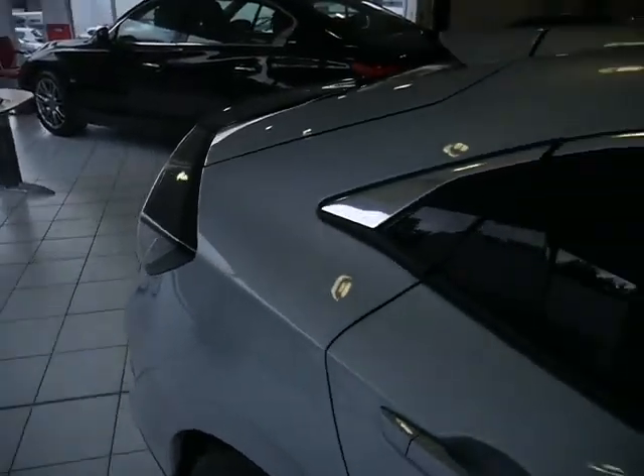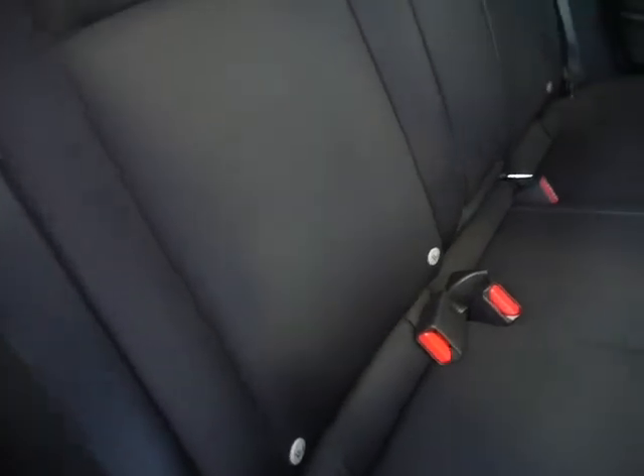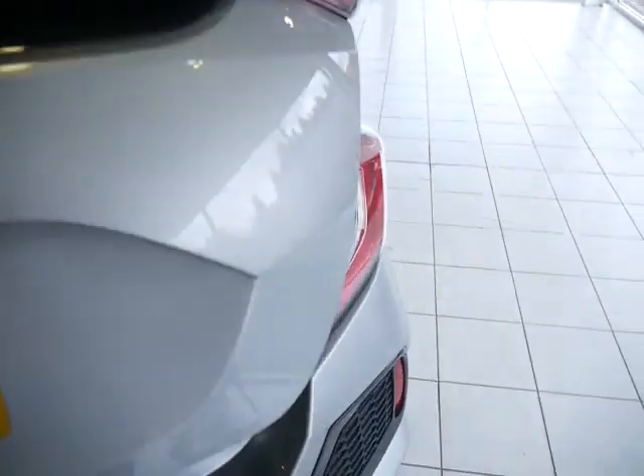I'll take you to the rear of the vehicle. It does have full cloth interior as shown, and ISOFIX if you do have children. And there is your boot space, so you do have plenty of room as shown there.